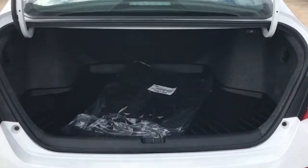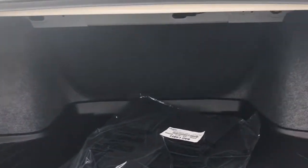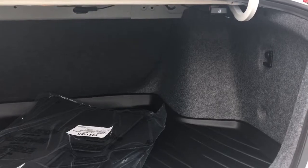As you can see here, the trunk has more cargo space, increasing to 16.7 cubic feet, giving you a lot of room to stuff your trunk for those road trips.